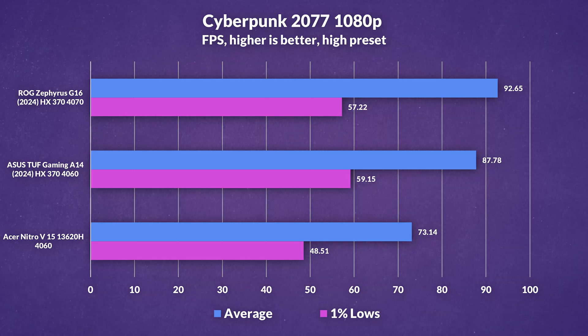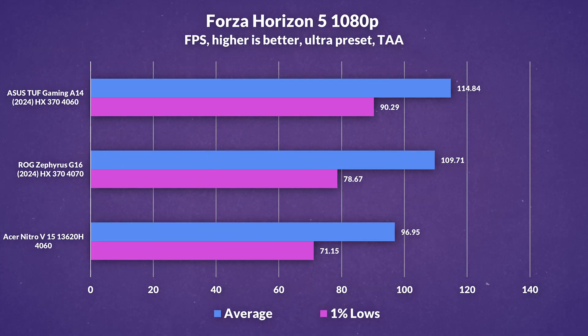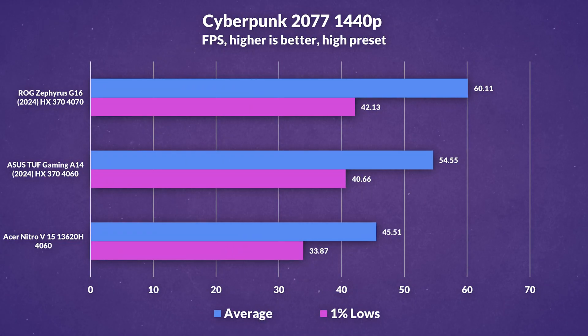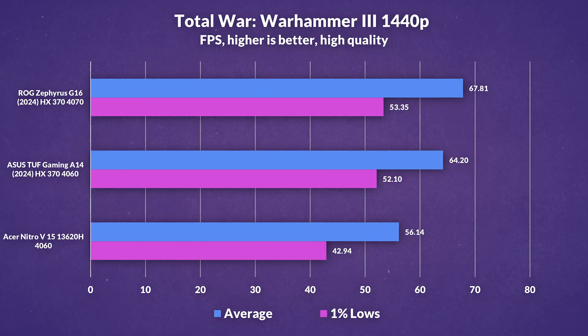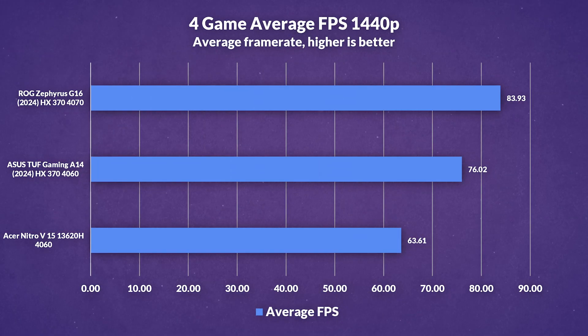Gaming is solid, but don't expect desktop-level FPS. In standardized testing at 1080p, the G16 narrowly outperforms the A14 in some cases. Expect frame rates in the range of 100 on either at high to ultra settings in rasterization. On average at 1080p, the G16 edges out the A14 by around 5-10%. At 1440p, we're getting frame rates in the 60s, although occasionally in the 100s on the G16. On average at 1440p, the G16 now leads by 10% against the A14, which has doubled the gap compared to 1080p.